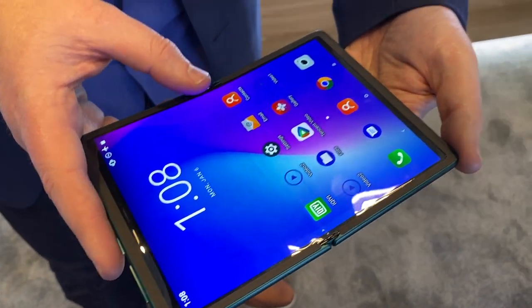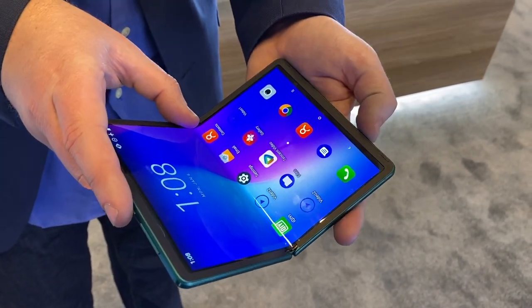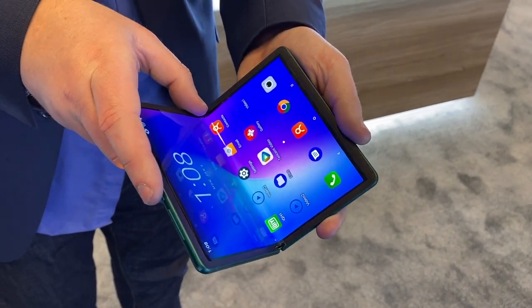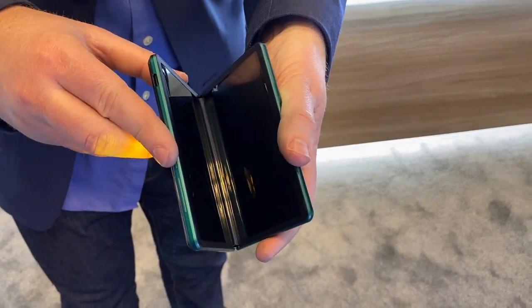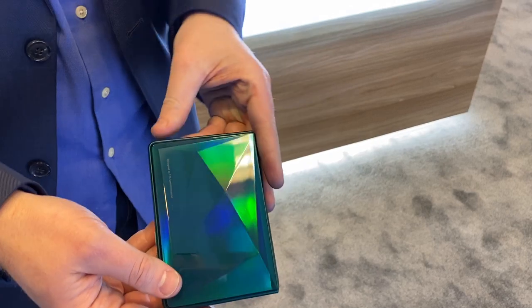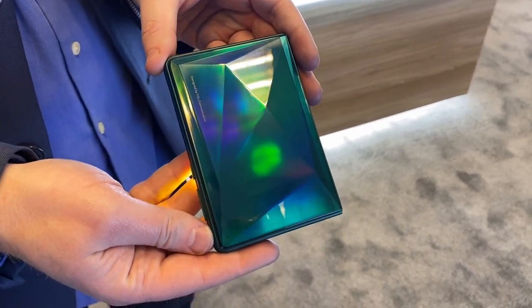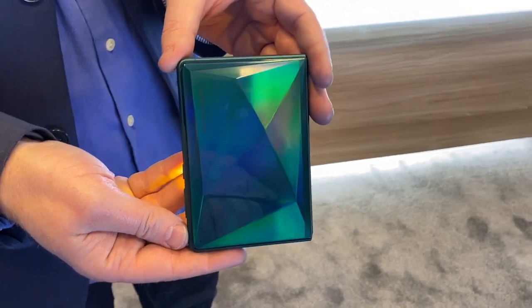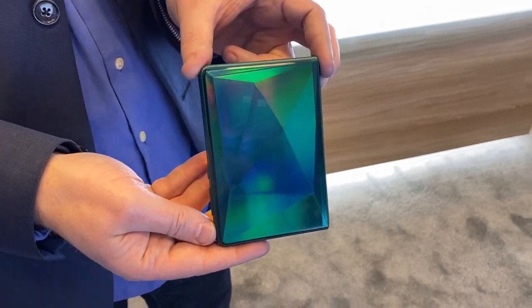This is a pretty interesting device here at CES 2020. TCL is working on this — it's an evolution of what we saw at MWC and it's pretty slick. Stay tuned for more content from CES 2020, check out the Mobile Tech Podcast, like this video, subscribe, tell your friends, hit the notification bell, and comment below. Cheers everybody!